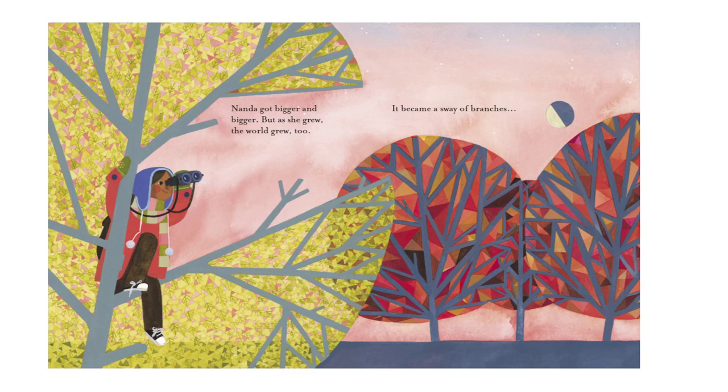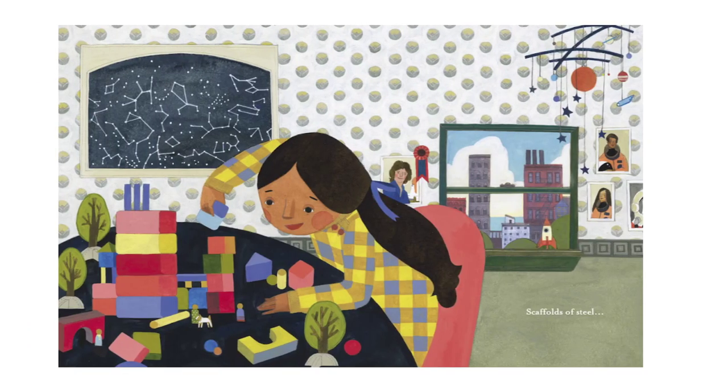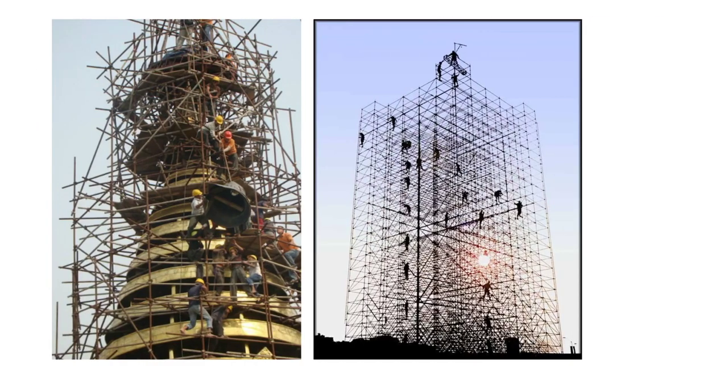It became a sway of branches. Look at that — she's up in her tree. It must be winter, right? She's got mittens on and binoculars so she can see the moon. There she is — and it's a scaffolds of steel.